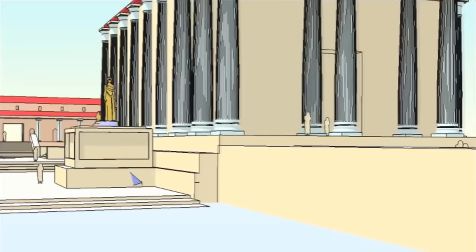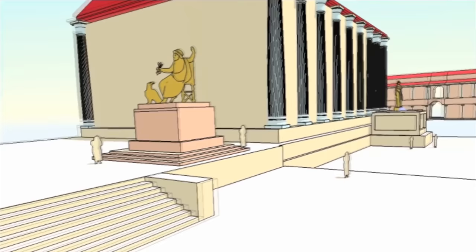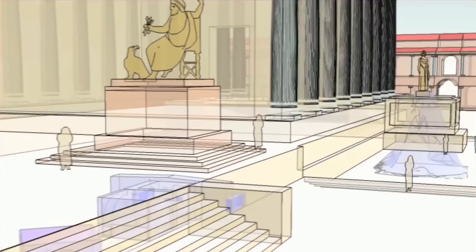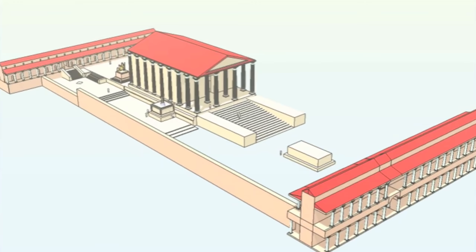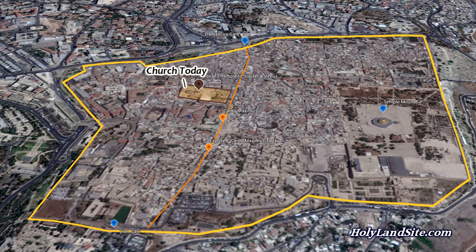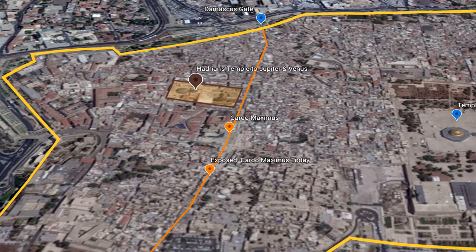Aphrodite was an ancient Greek goddess of sexual love and beauty, identified with Venus by the Romans. Hadrian was so intent on destroying any connection to the land by the Jews and Christians that he buried all evidence of the crucifixion and tomb of Christ under the platform that housed his large temple to Jupiter and Venus. Hadrian laid out the new city of Jerusalem so that the major streets led to his temple to Jupiter and Venus, which were over the remains of the crucifixion and tomb of Christ.